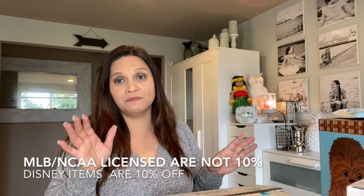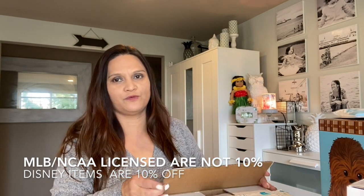Everything with our scent of the month is 10% off. For the month of January, we have our Bring Back My Bars available as well as 10% off — almost the entire website is 10% off, except for licensed items.